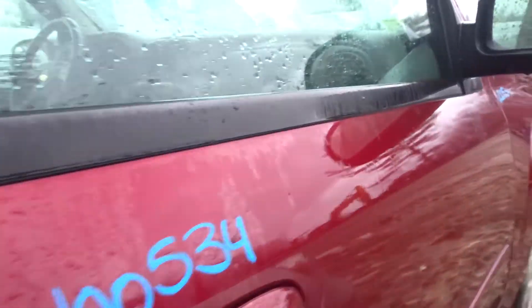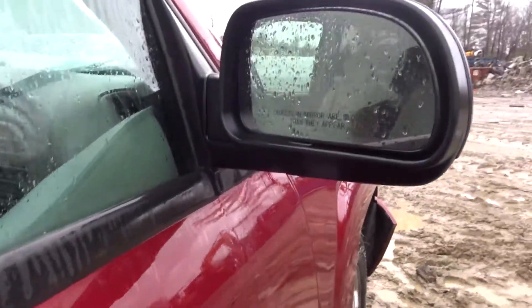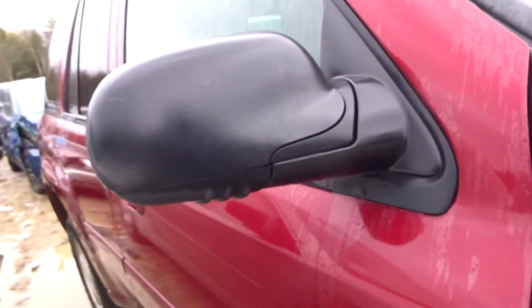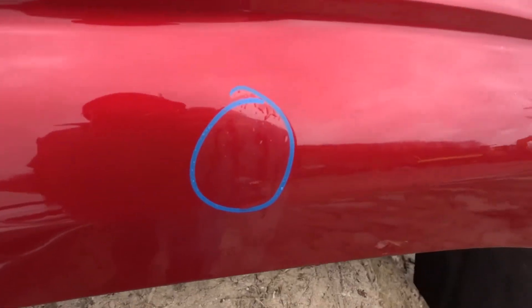Right front door listed with no damage as well. The doors on this thing are ridiculously clean. Right door mirror in great shape — black textured, in good shape. One small ping on your right fender, right above the wheel well. Otherwise, thing is clean.